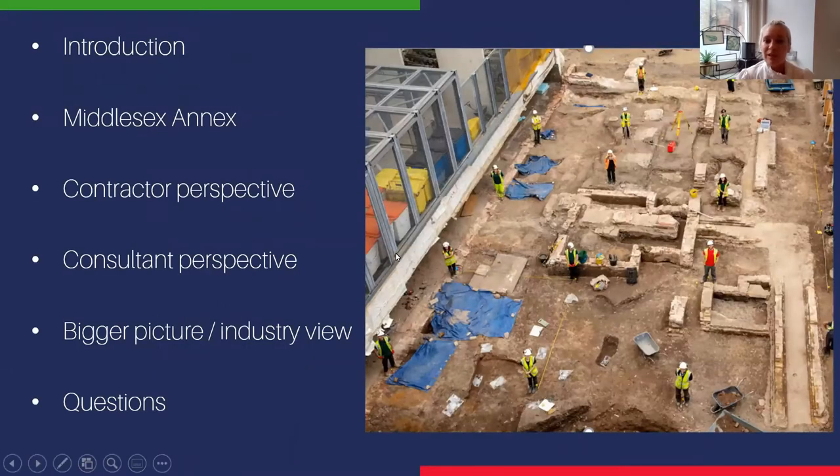To give you a brief overview of what we're going to talk about today: we're going to talk about one of our projects that we're actually working on together at the moment, and give you examples of positive collaboration that benefits both the client and the archaeological record and industry. Guy's going to talk from a contractor's perspective, I'll talk from a consultant's perspective, and then we'll summarize what this means for the bigger picture during these very strange times, and then we'll have space for any questions.